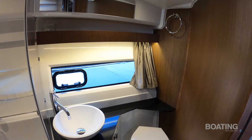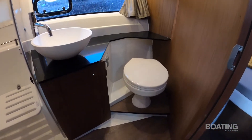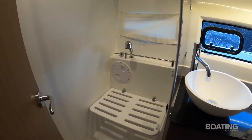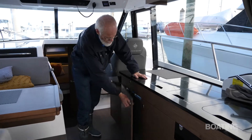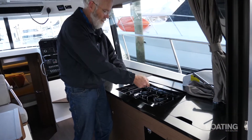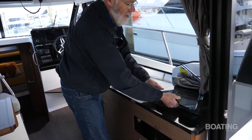Of course, there's an en suite for the master cabin. As you might expect, a fully equipped galley — fridge, twin burner gas hob, and a sink.